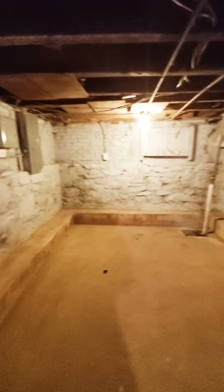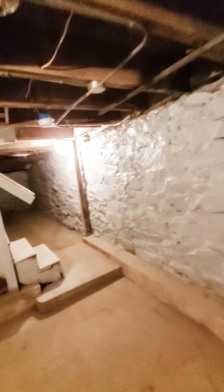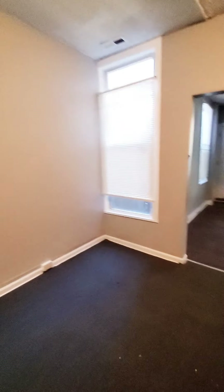I didn't see a laundry hookup, just wanted to come down here to make sure — but there is not one. Keep that in mind: no washer/dryer hookup possibility at all. But it's nice and spacious.